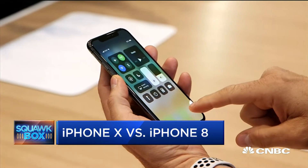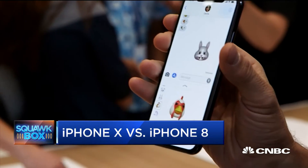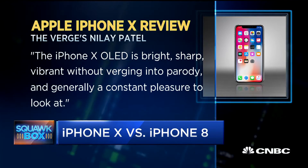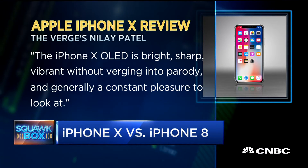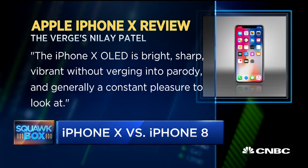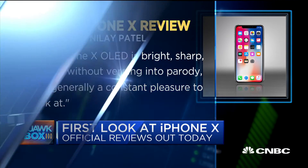Over at The Verge, Nilay Patel gave his take. He's a fan of that new display, writing that the iPhone 10 OLED is bright, sharp, vibrant, without verging into parody, and generally a constant pleasure to look at. As for Face ID, Patel says it mostly works great, though sometimes it was inconsistent in bright sunlight. However, he still says it's the best iPhone ever made.